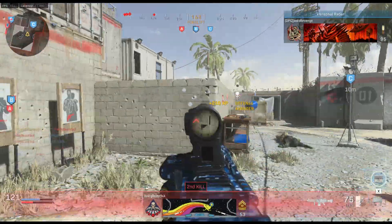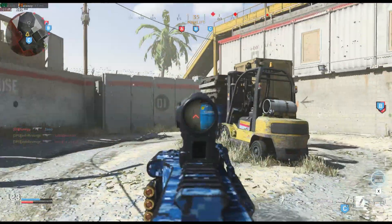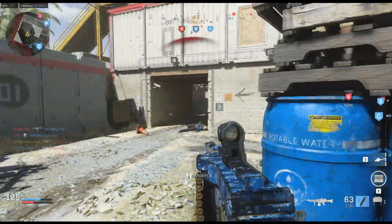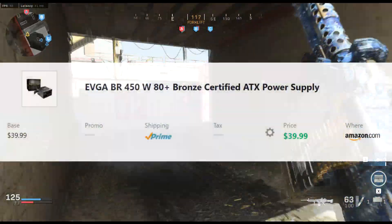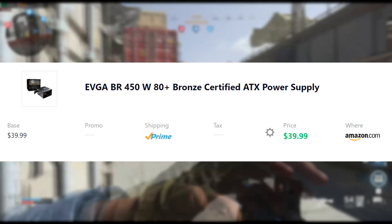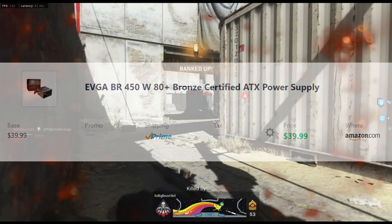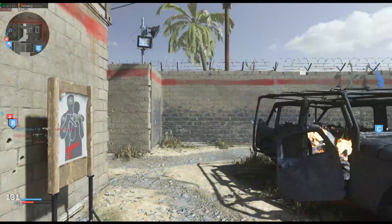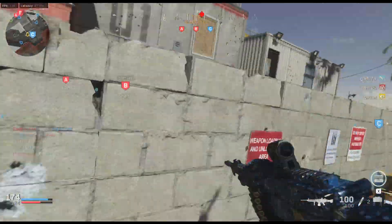Last but not least, we have the power supply. Power supplies are kind of expensive nowadays — this one's $40, just an additional $10 more than I remember seeing a couple months ago. We're using EVGA's BR 450 Watt 80 Plus Bronze Certified ATX Power Supply. If you want to wait until the holiday season, you might find a good sale. Just make sure it's in the 450-500 Watt range or above and labeled 80 Plus Certified — it'll be perfect for this build.